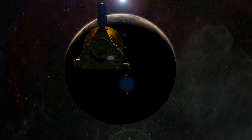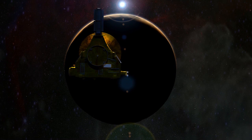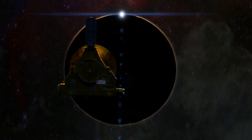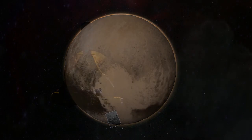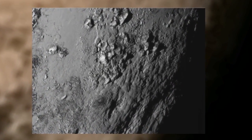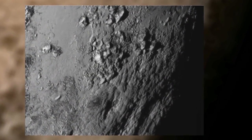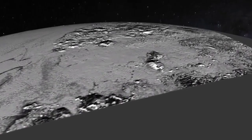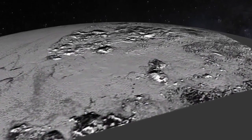For all of the hullabaloo around New Horizons' Pluto flyby, it's not like us Earth-bound mortals will ever get the chance to actually fly by. We won't get to experience the glory of drifting over the dwarf planet's icy surface. That honor belongs to a tiny space probe, now on its way to the outer edges of the Kuiper Belt. But this NASA animation gets you pretty close.